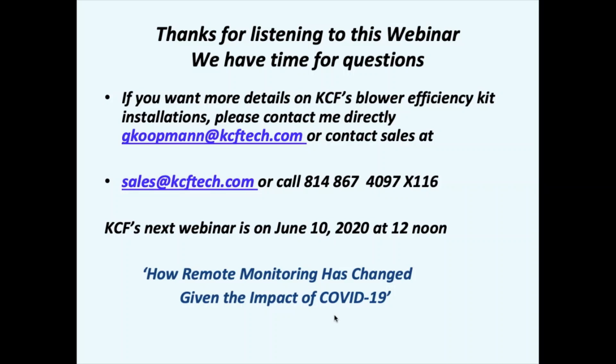Thanks so much for your time, Dr. Koopman. If you have any questions we were not able to answer, please reach out to us and we will get those answers to you. We'll send a follow-up email with a link to register for our next event and a recording of today's session afterwards. There's also a brief survey included — we'd really appreciate your feedback. Be sure to follow KCF on social media for more event announcements and updates. We look forward to seeing you next time — thank you everyone for listening and have a good day.